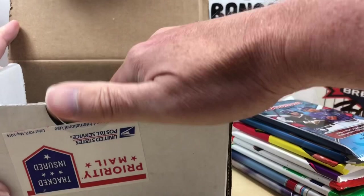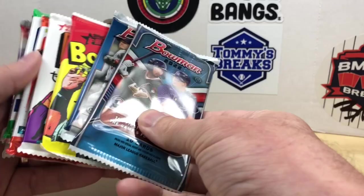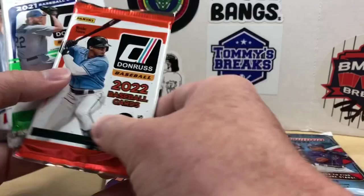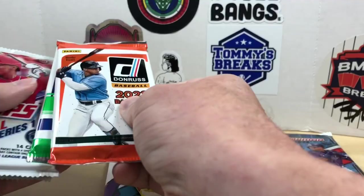Let's get some of these peanuts out of the way and get our pin pack out here. We have our pin pack, our thank you packs — you get those if you open the box on your channel. We have kind of two of each year: 2021 and 2020 Bowman, 2021 and 2022 Heritage, 2021 and 2022 Donruss, and then Series One of 2022 and 2021.